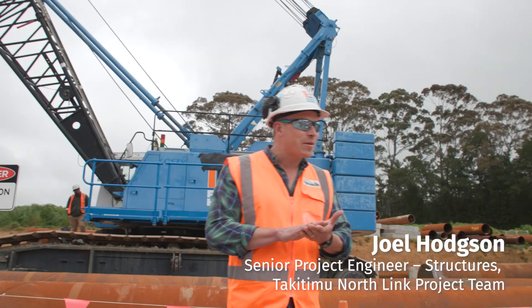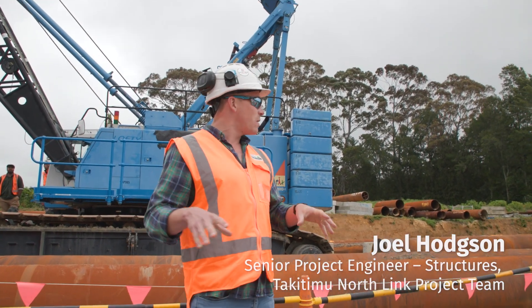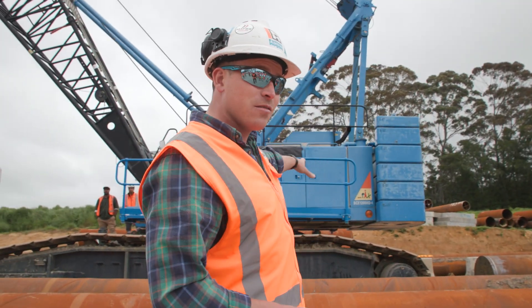Thank you everybody for coming out. So this is one of our construction sites, and right here what we're building is a bridge. To do that we've got a couple of big cranes on site.